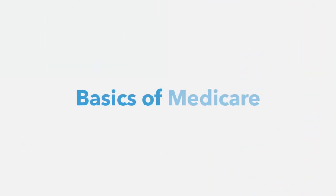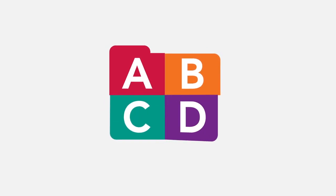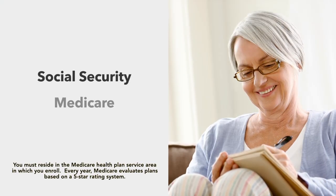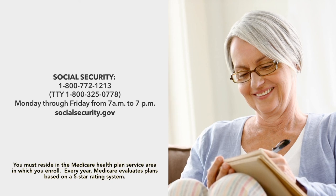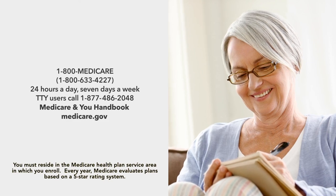So now you have the confidence of knowing the basics of Medicare — understanding what the four parts A, B, C, and D represent, the important enrollment periods, and the significance of the Medicare Star Quality Rating System. If you need more information about Social Security and Medicare, including Medicare Star Quality Ratings, please use the important websites and phone numbers displayed here. These references can also be found in our enrollment materials. Thank you for watching, and stay well.